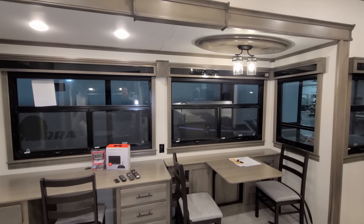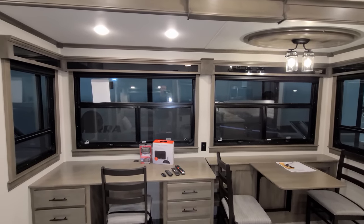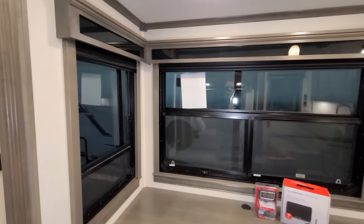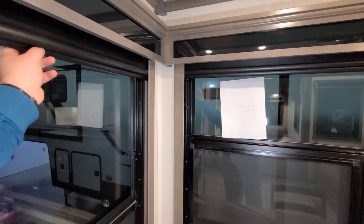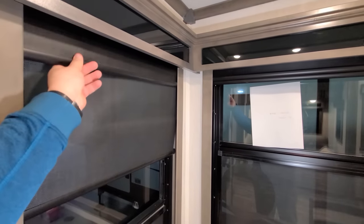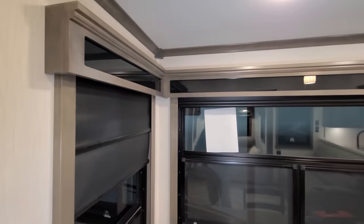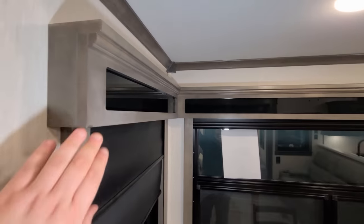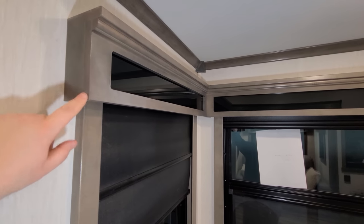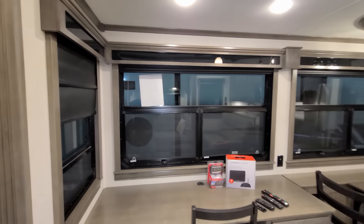These are deep tint safety glass dual pane windows, standard on the Riverstone Legacy. The unit also has pull-down day and night roller shades — a day part and a night part. A lot of brands use a veneer paper wrap, but here you actually have real stained hardwood throughout most of the RV.